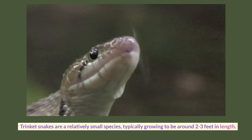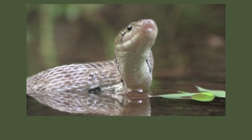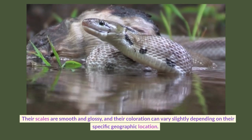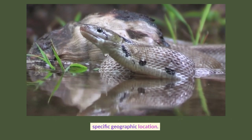Trinket snakes are a relatively small species, typically growing to be around 2 to 3 feet in length. They have slender bodies and are quite agile, which makes them excellent climbers. Their scales are smooth and glossy, and their coloration can vary slightly depending on their specific geographic location.